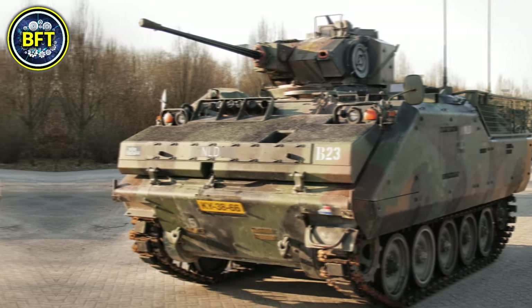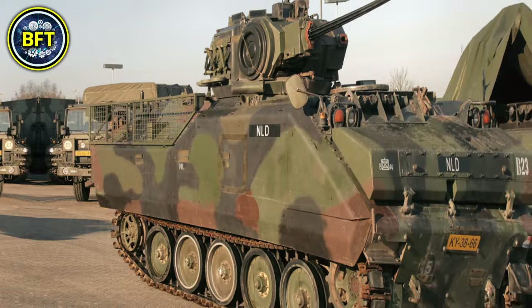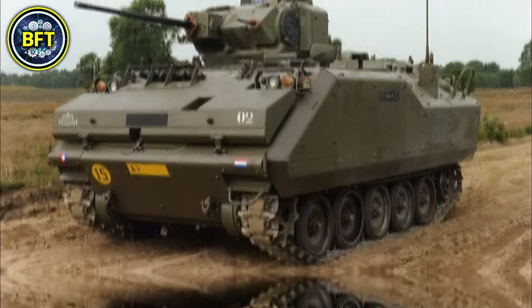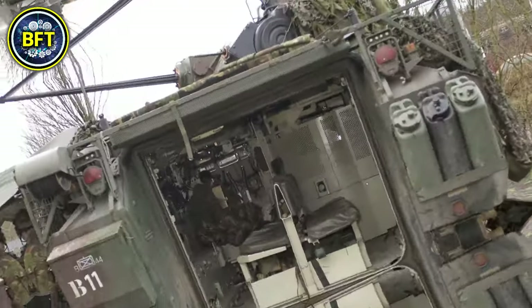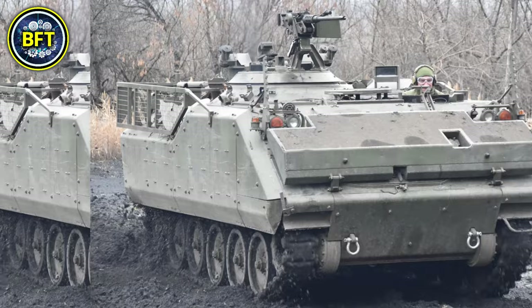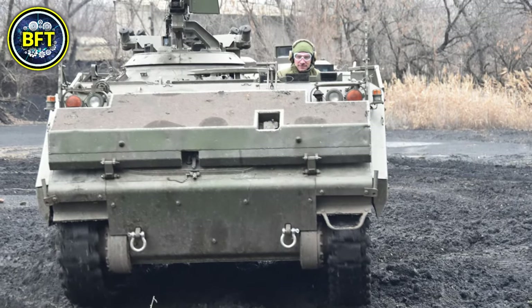It also features a secondary 7.62-millimeter machine gun for added support against infantry threats. Weighing approximately 13 tons, the vehicle offers significant protection with its welded aluminum hull, though it primarily focuses on providing mobility and firepower for infantry support rather than heavy armor. Its engine delivers around 265 horsepower, allowing the YPR-765 to reach speeds of up to 60 kilometers per hour and navigate various terrains effectively.